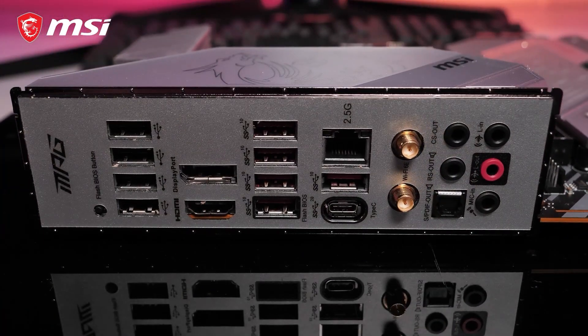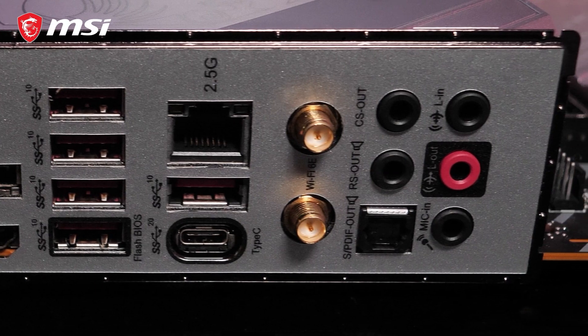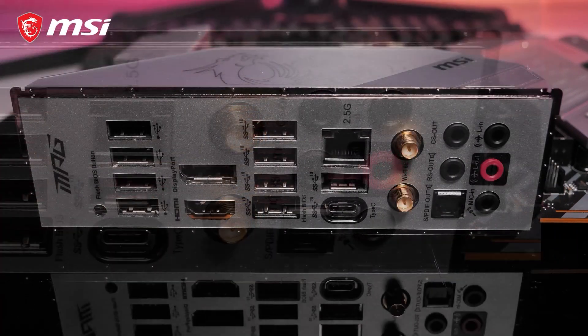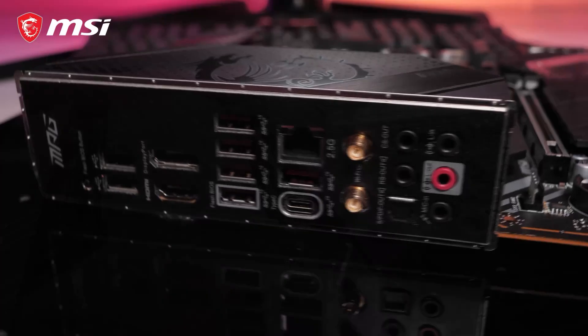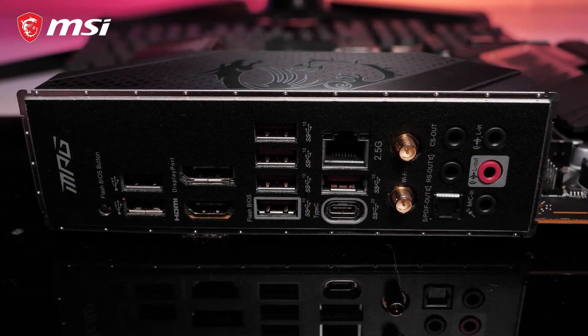Intel 2.5 Gigabit LAN and Intel Wi-Fi 6E provide you with the highest transfer speeds and the lowest latency, whether you're using a cable or not. Transfer massive files to an external device in the blink of an eye using Lightning USB 20G.